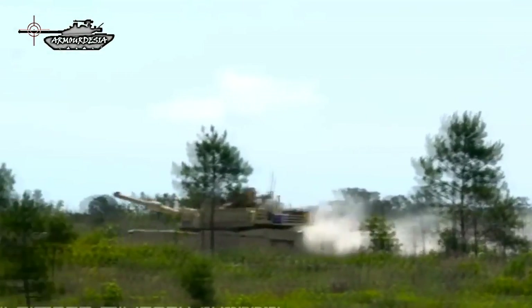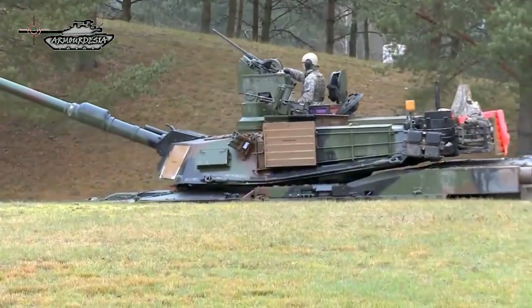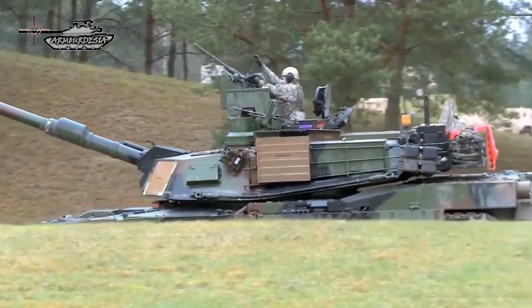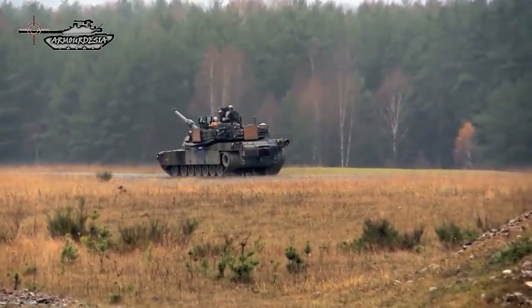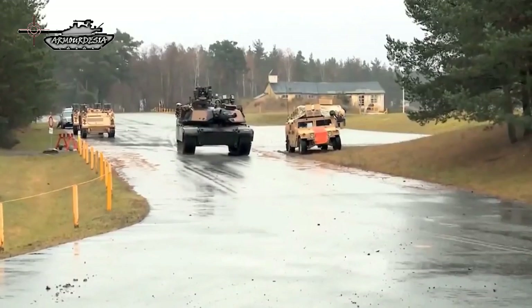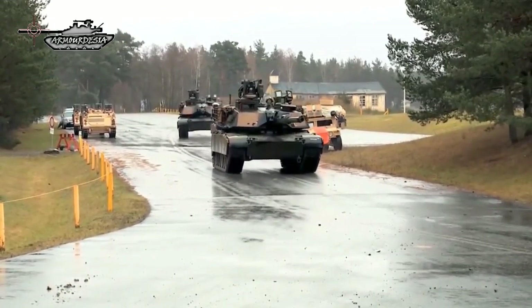Notable features include a powerful AGT-1500 multi-fuel turbine engine, sophisticated composite armor, and separate ammunition storage in a blowout compartment for crew safety. It weighs nearly 68 short tons, which is almost 62 metric tons, and is considered one of the heaviest main battle tanks in service.